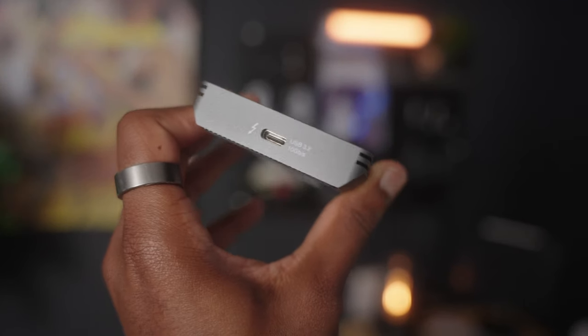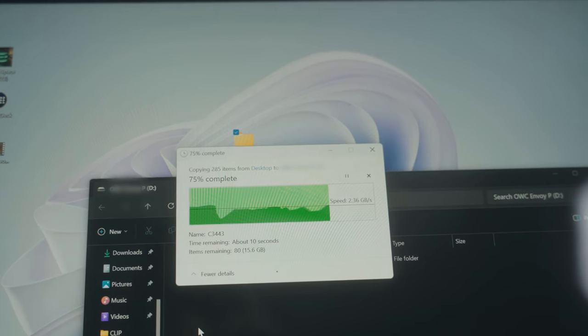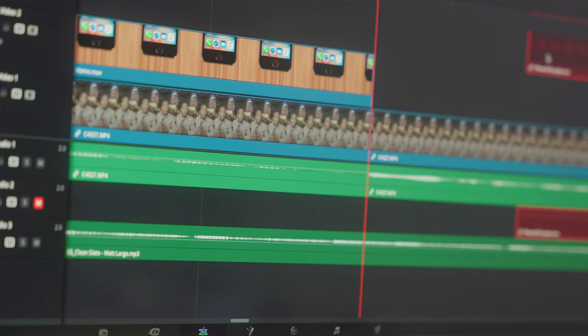But now with this external Thunderbolt drive from OWC, I'm able to rip footage directly from my SD and transfer it to this drive in seconds. This is also huge because you're able to edit directly from the drive in your favorite software like Premiere or DaVinci.